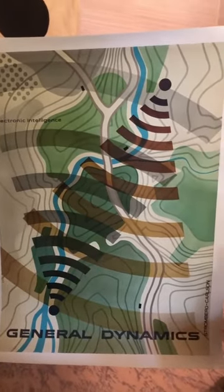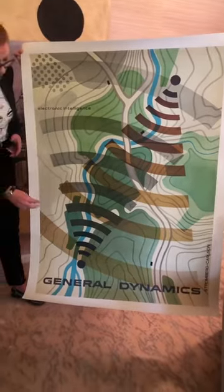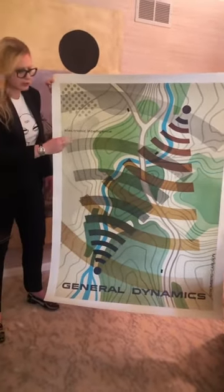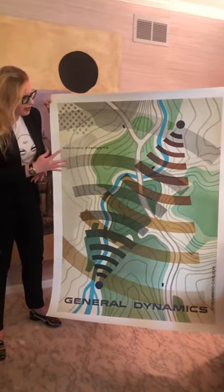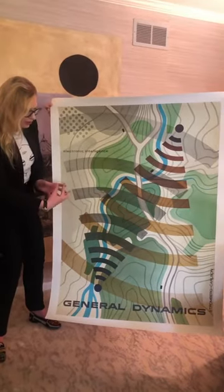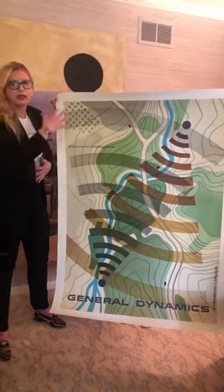And then on top of that, superimposed, he's placed two indicators of radio waves. So a central point here and then radio waves kind of spanning out over it, or radar. That's what this poster is advertising or celebrating. It's really clever how he manages to show how the radar and radio waves are just spreading out quickly and uniformly across the land.